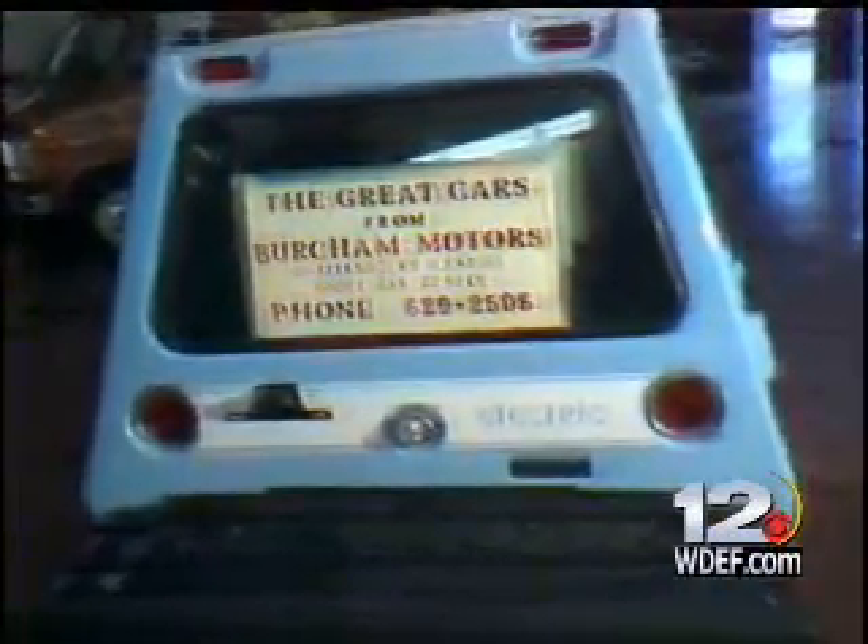The manufacturer says that with energy costs of only 1.5 cents per mile, you need only wave to your friendly gas station attendant as you drive by. Burcham said the car can be plugged into any 110-volt outlet and costs about 35 cents to achieve a full charge.